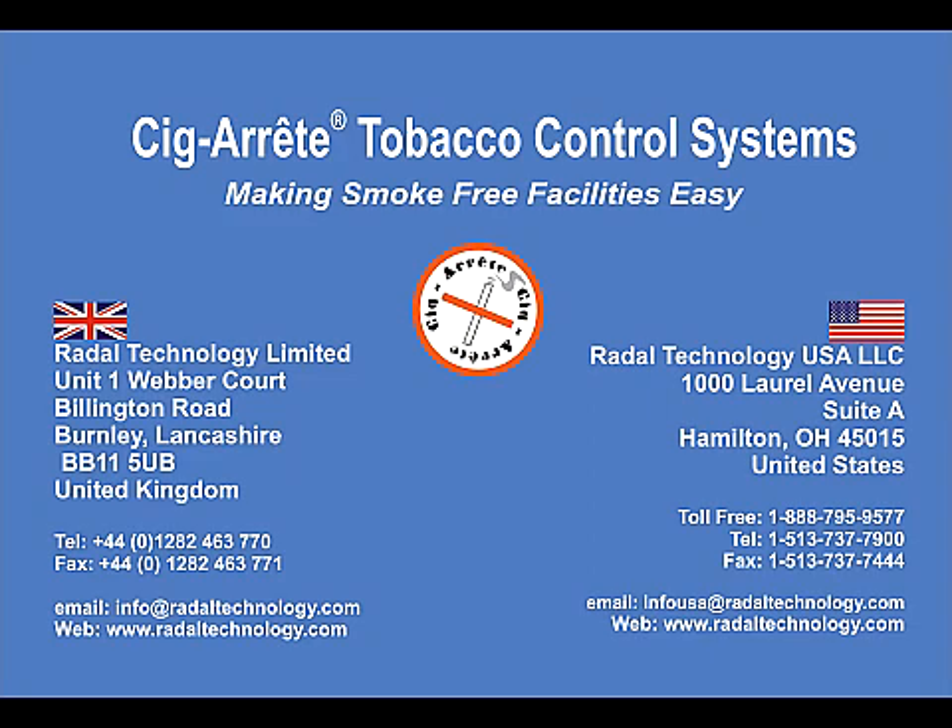Cigarette can not only help you manage your facility but improve the health of your staff whilst reducing costs associated with vandalism and graffiti.